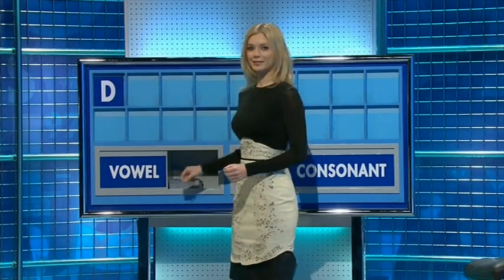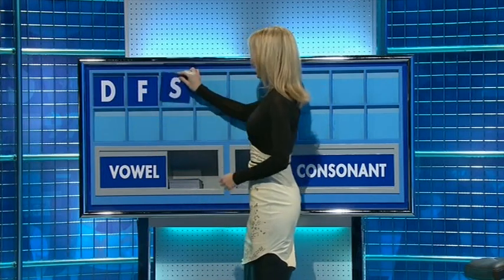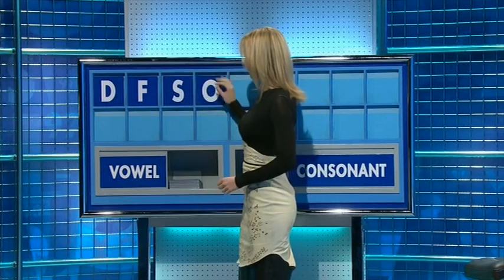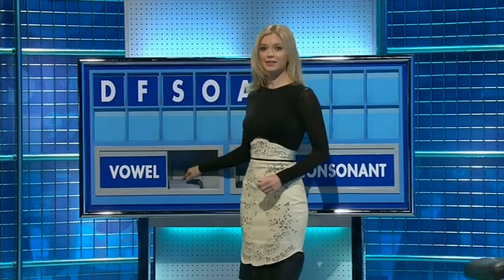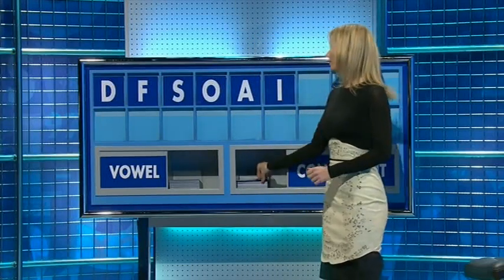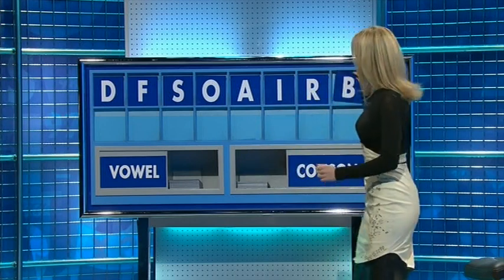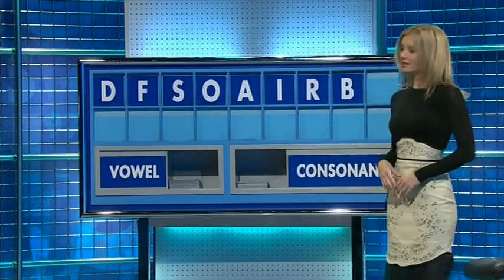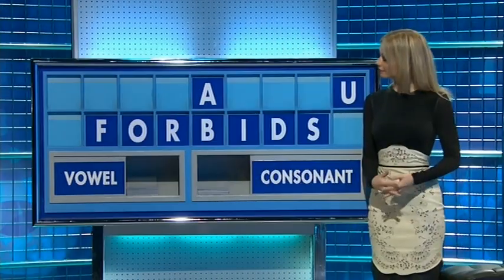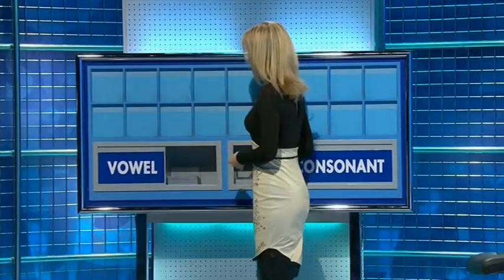Thank you, Judy. D, and another one — F, and a third, please — S. Vowel, please: O. Another: A. And again: I. Consonant: R. Consonant: B. And a vowel, please, the last one: U. What else have we got, Tim? Right — 84, please. 38. And none, please, Rachel. Thank you, Stephen.